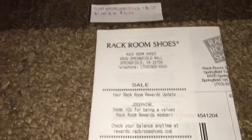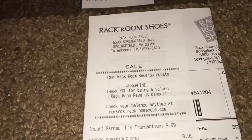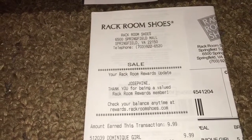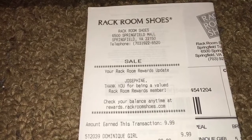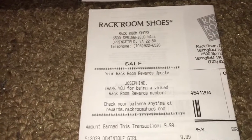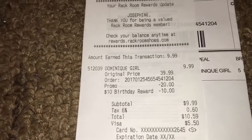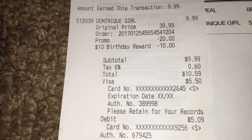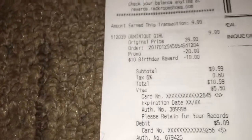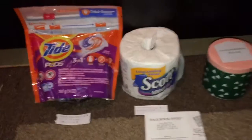Last but not least, I went over to Rack Room Shoes. I received a $10 birthday reward from them that was about to expire at the end of this month, so I decided to use it. They didn't have my size in-store, but they will order it online and ship it to your house with no additional charge. I picked up this pair of boots — regularly $39.99, on sale for $19.99. With my rebate card covering $5.50, I paid $5.09 for a pair of boots, to be delivered in seven to ten business days.